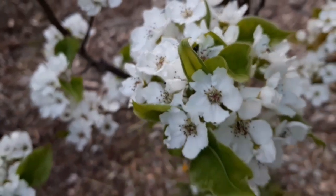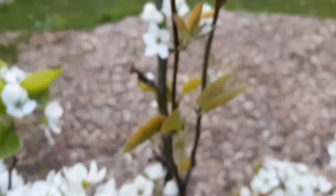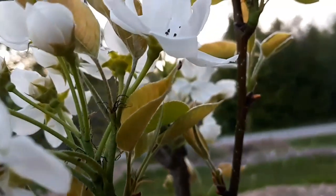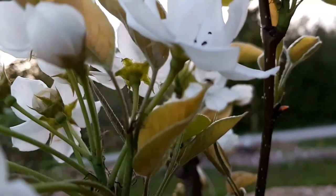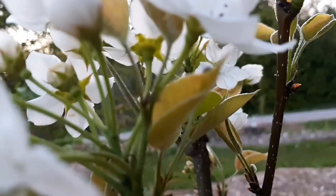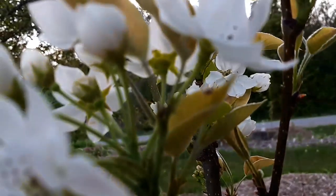There's a fantastic ecosystem happening right on all of this stuff. This is what nature does — nature does balance and nature does ecosystems.